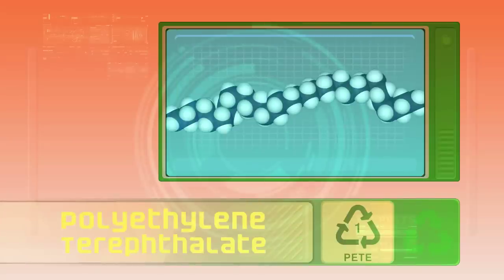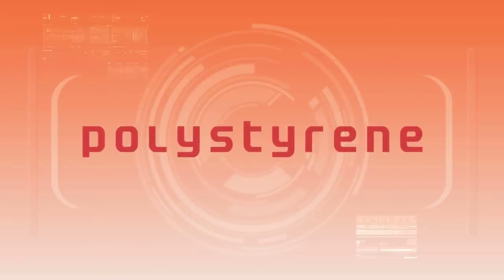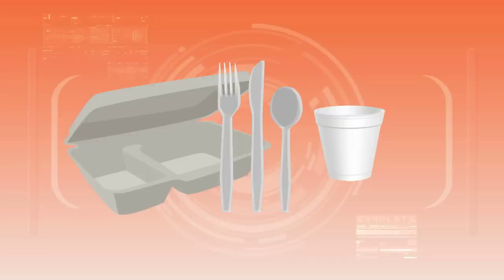PET and high-density polyethylene are easy to recycle. One type of plastic that isn't usually recyclable is polystyrene, which is used in take-out food containers, styrofoam cups, and some plastic utensils.